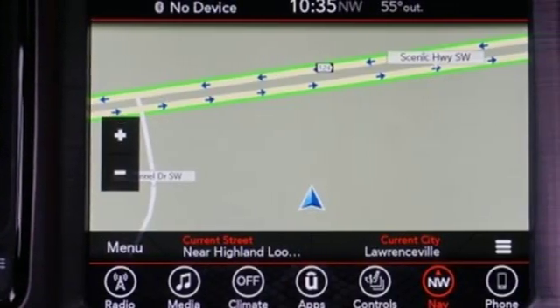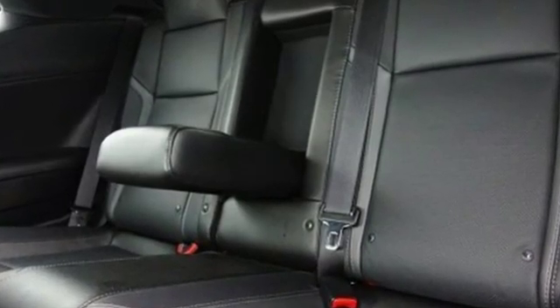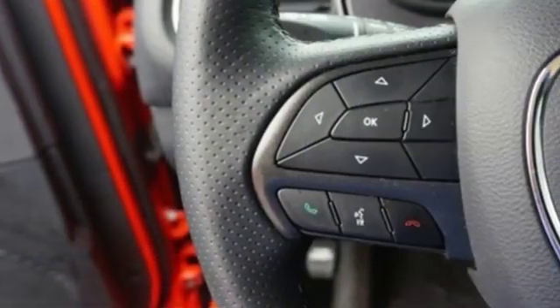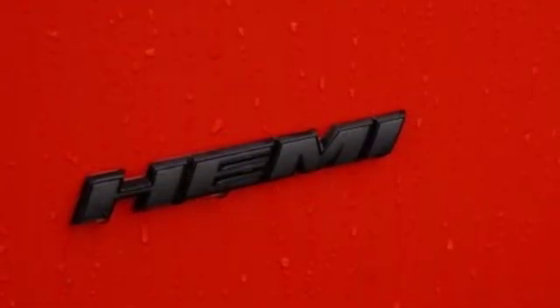Motor Trend reports: Fear not, Mopar mavens. Despite every exterior surface being different, the production Challenger is a near clone of the fervor-building show star, sporting necessary alterations that do little to diminish the shape's impact.